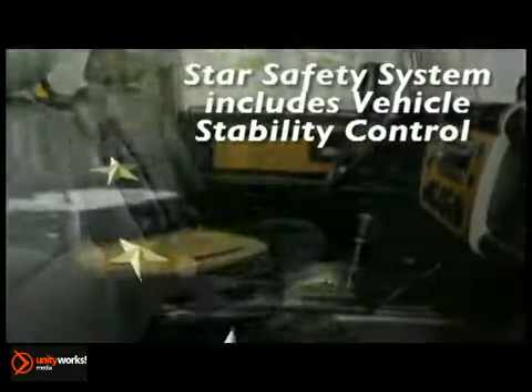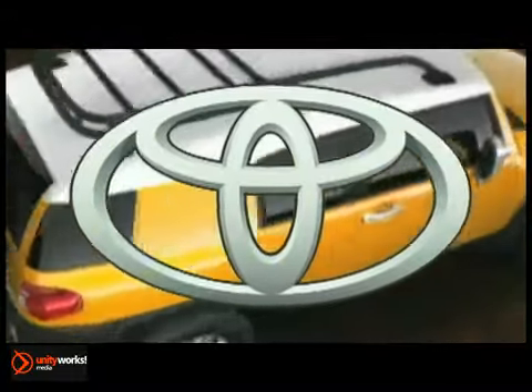Every FJ Cruiser is equipped with a star safety system. Put the map away and drive where you've always wanted. The 2013 Toyota FJ Cruiser.